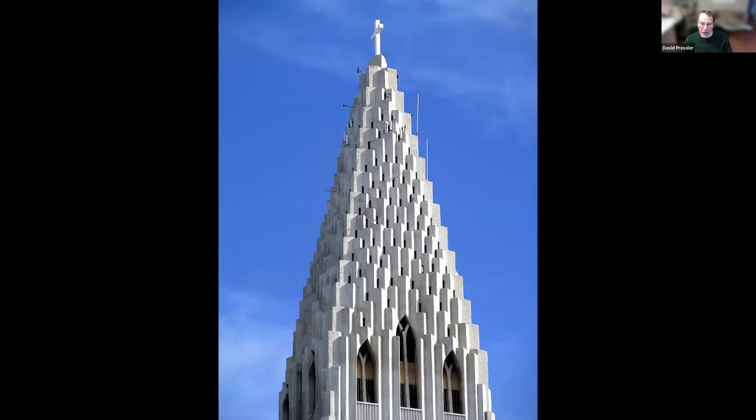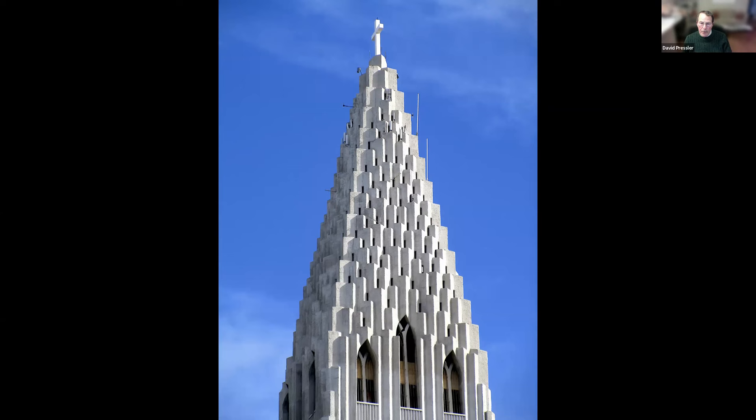Of a similar character is this church — the Hallgrímskirkja in Reykjavik, Iceland. I believe the form of these columnar elements are a reflection of much of the lava forms in Iceland. Now, this surprised me — this is the world's tallest tower. It is two times taller than the Eiffel Tower in Paris, 2,080 feet high, opened in 2012. And where? Yes, Tokyo, Japan. It serves as a broadcast tower and viewing tower.